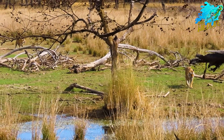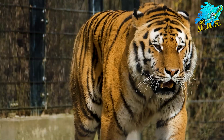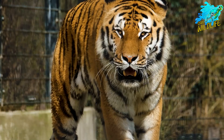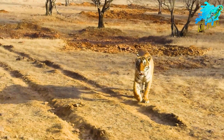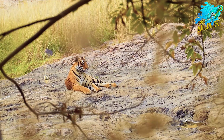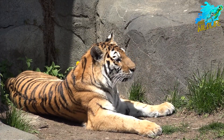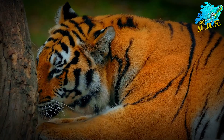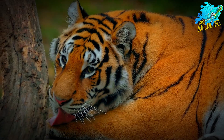Malayan tigers have a distinctive appearance with a relatively small and slender build. Their fur is a deep orange with narrow, closely spaced black stripes. They have a paler underbelly and a more elongated face compared to other tiger subspecies. As one of the smallest tiger subspecies, Malayan tigers exhibit significant sexual dimorphism.